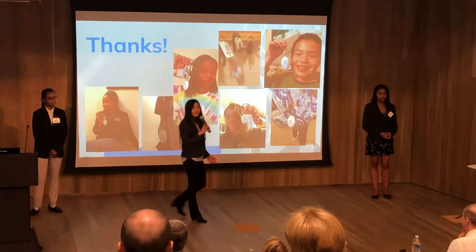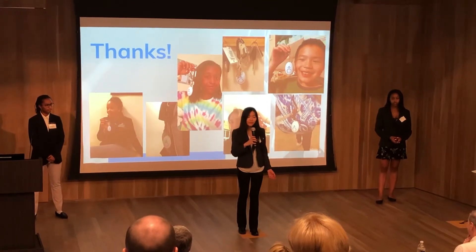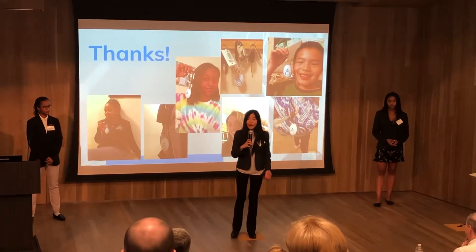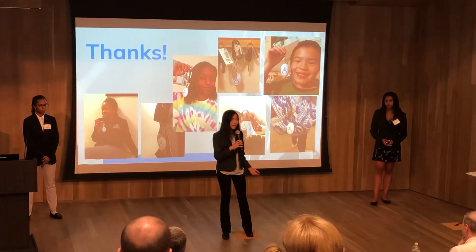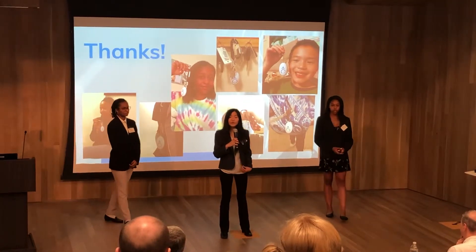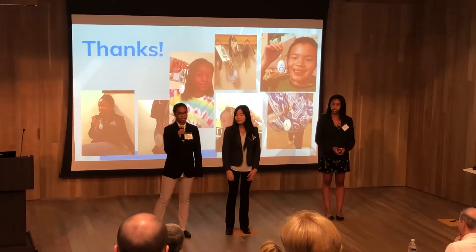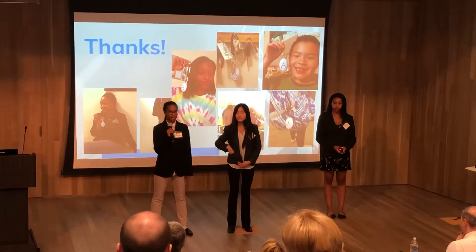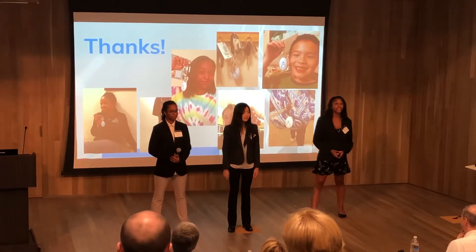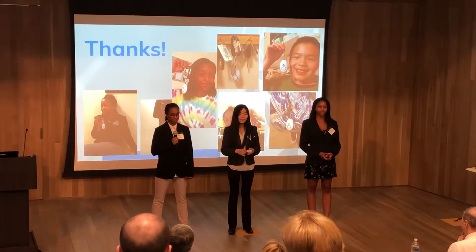We are Comfort Key, a business that sells keychains in the hopes of promoting personal safety. Our customers now have the comfort of knowing that if they ever feel unsafe, they will be heard. So join us to protect yourselves and your loved ones, to spark a movement targeting street harassment and child abduction, to make your voices heard, and to secure your safety with Comfort Key.